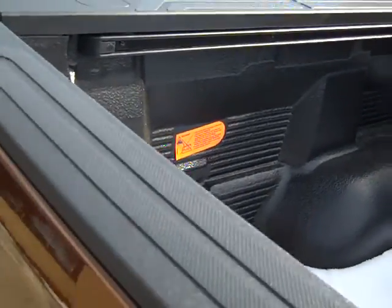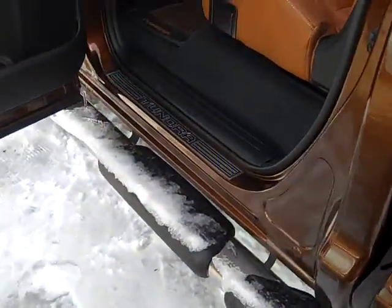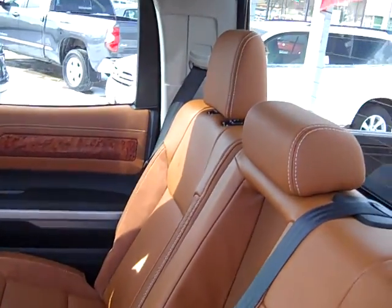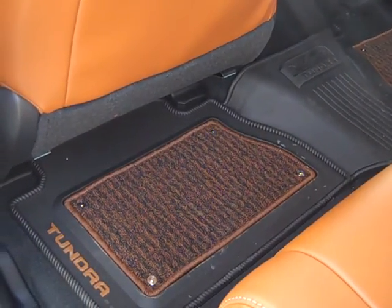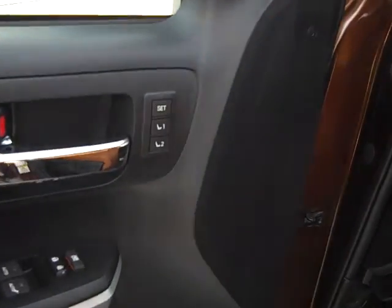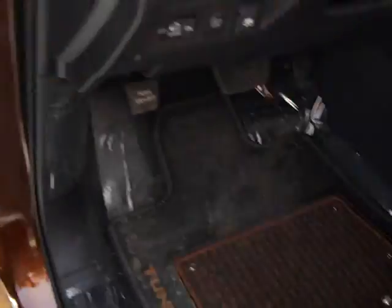Stainless boards, all wood trim, leather with suede accents throughout seating, perforated leather, rear vents, all new redesigned mats for the 1794, memory seating, wood trim, perforated leather, again two-tone seats.